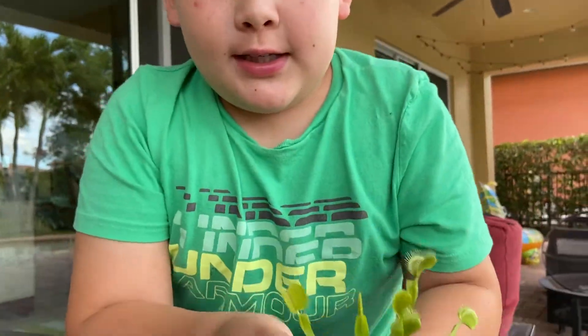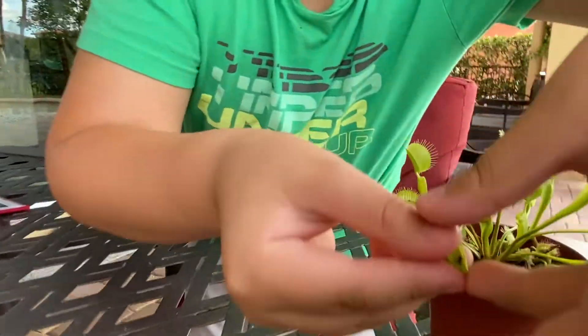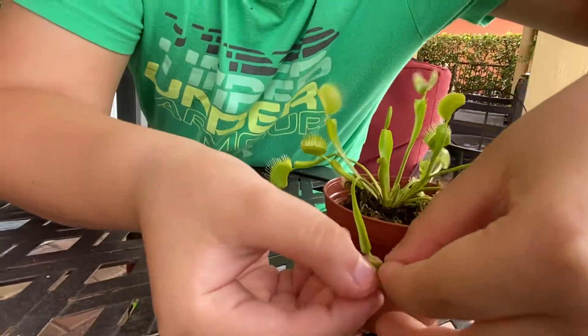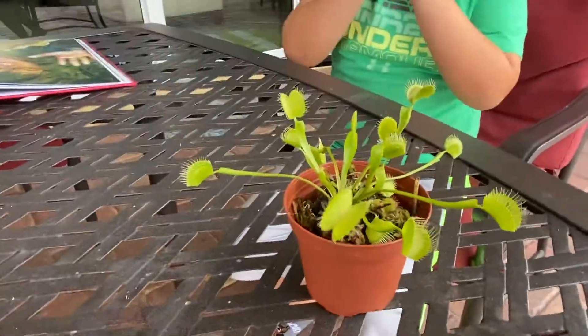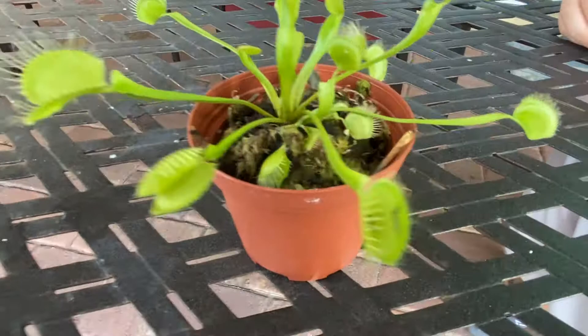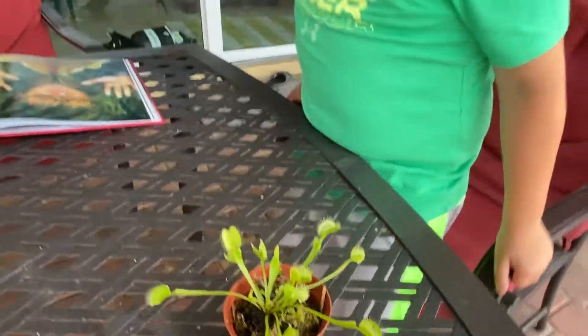And you can see that there is a bug inside this one. Once the bug flies in there, the Venus Float Trap — you see those little particles on there? That is acid.